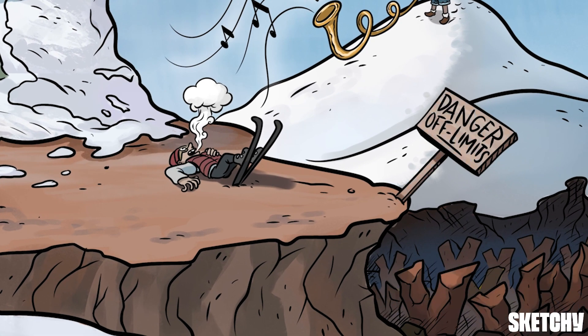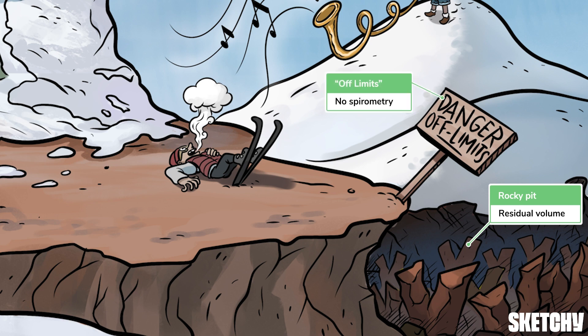Maybe it was a good thing our skier took a spill back there — he was getting dangerously close to this cliff, which drops off to an ominous rock slide of residual V-shaped rocks. This rocky pit should help you remember residual volume, which is the air remaining deep in the lungs after maximal expiration — the air which can't be exhaled. Because this air can't be exhaled, it also can't be directly measured by spirometry, hence the off-limits sign staked at the cliff edge. You can also see that the harmonious notes from the alphorn spirometer don't float down to the residual area.